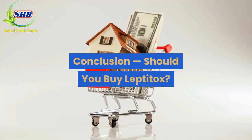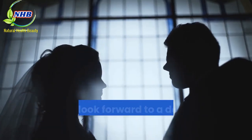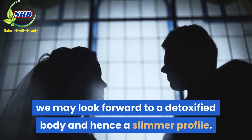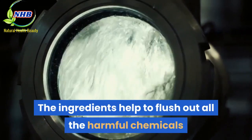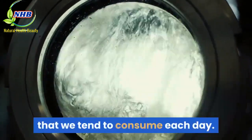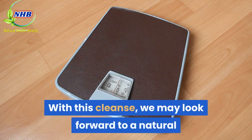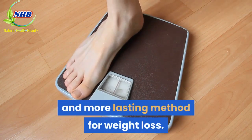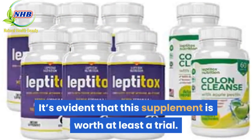With the regular use of Leptitox, we may look forward to a detoxified body and hence a slimmer profile. The ingredients help to flush out all the harmful chemicals that we tend to consume each day. With this cleanse, we may look forward to a natural and more lasting method for weight loss. It's evident that this supplement is worth at least a trial.